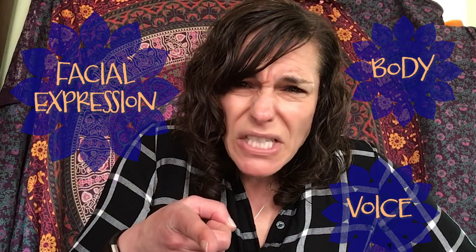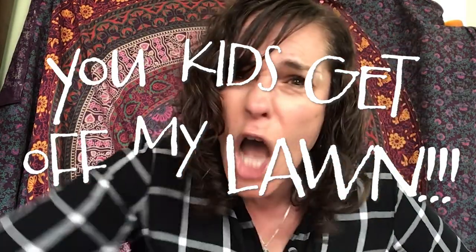We're going to start building characters today. Lots of times a character can be built with your facial expression and your body, but we also sometimes use our voices to build a character. If I change my facial expression and I change the way that my body looks and I change my voice, then I'm not Miss Steph anymore. I'm grumpy grandma. You kids get off my lawn!